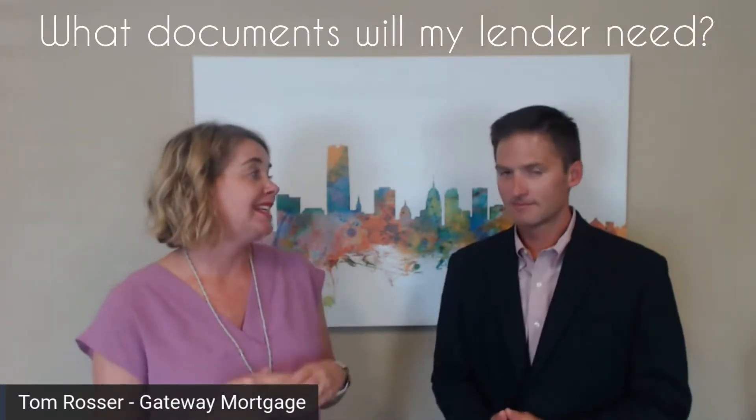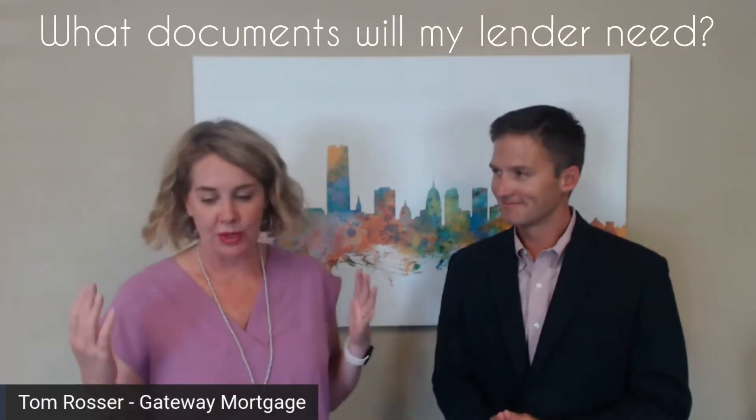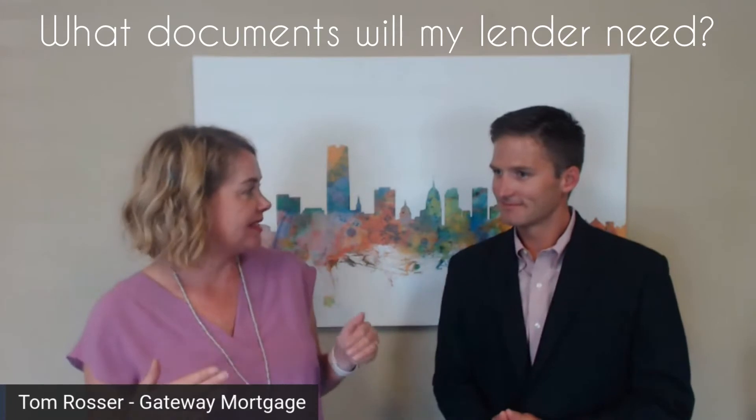I'm here with Tom Rosser with Gateway Mortgage and he's going to explain to us, in the world of home loans, what we need when you're getting all your documents together and you want to start the process. Documentation is always fun — it can feel like never-ending requests from your lender, so hopefully this video helps out a little bit.